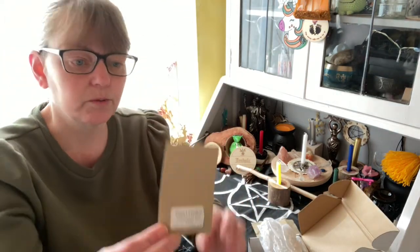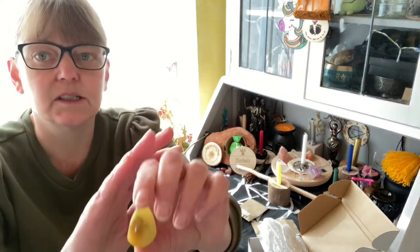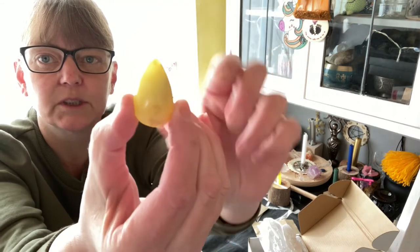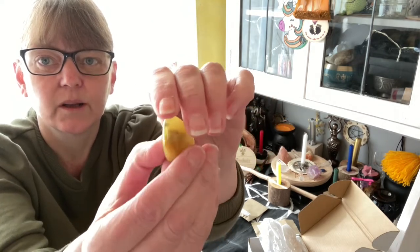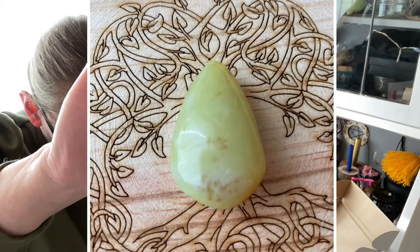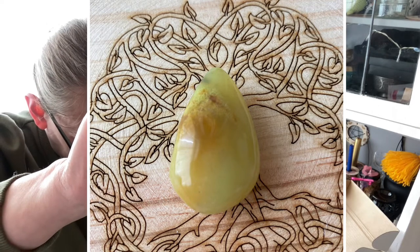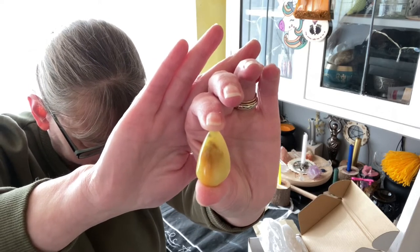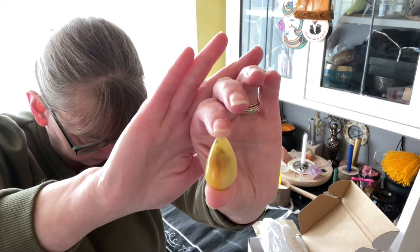Next we have a green opal teardrop. This is another stunning stone — gorgeous. Opal is a cleansing and rejuvenating stone, bringing energy and quick recovery from illness, exhaustion and mental angst. Green opals have the ability to filter information and reorientate the mind, giving meaning to everyday life and bringing a spiritual perspective.